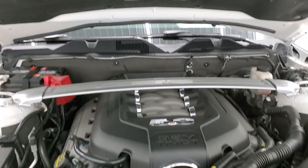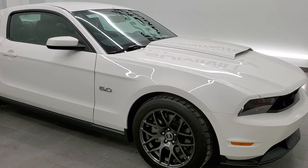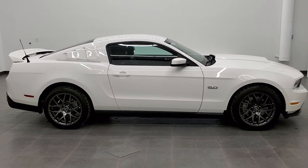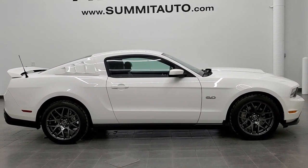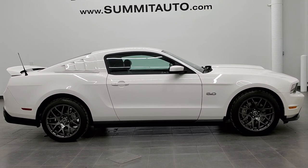I would highly recommend this car from a quality and condition standpoint. To see more pictures of this car or any of our other 450 new and used cars — trucks, SUVs, minivans, Wranglers, sports cars, Mustangs, Camaros, Challengers, Chargers, Corvettes — you name it, we've got it. Go to our website at www.summitauto.com for full pictures and descriptions of every single vehicle from two locations.